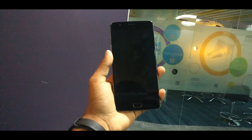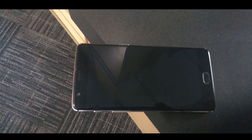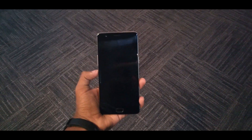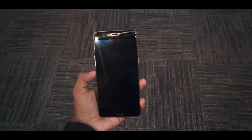First of all, let us see the specs of the device. This mobile was launched with really high-end specs. It has a 5.5 inch display with 16 megapixel front and rear cameras. It has a Snapdragon 820 chipset with a massive 6 GB of RAM. This mobile had one of the highest Geekbench scores and AnTuTu benchmark scores when it was launched.